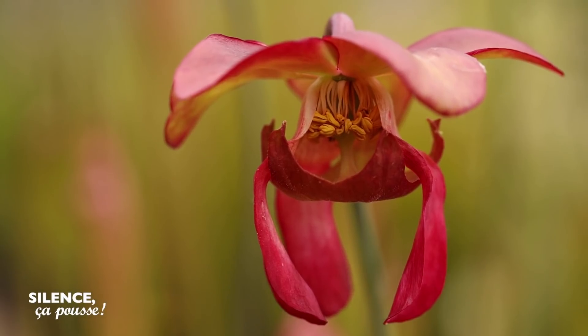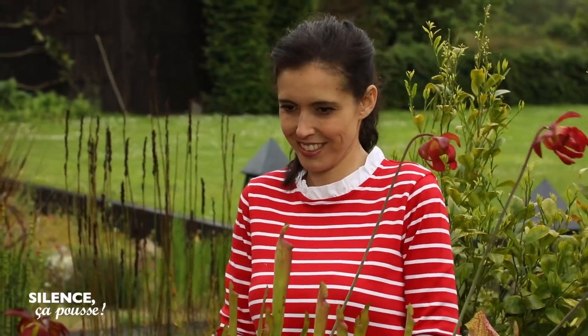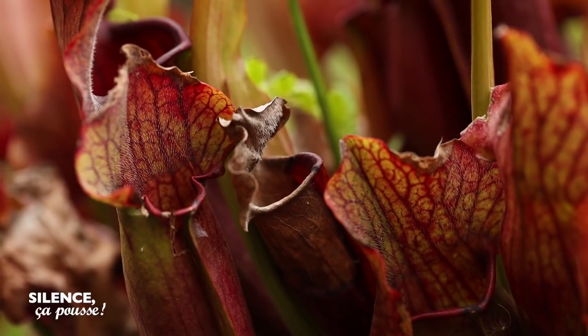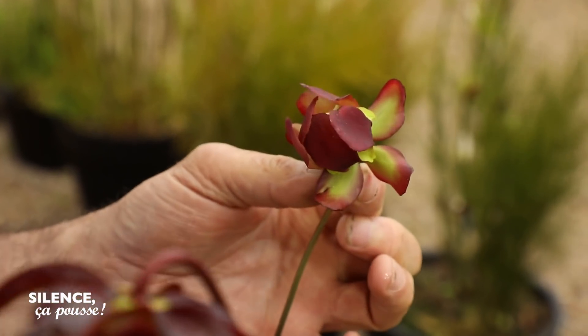Ce sont des plantes carnivores passives, vois-tu, parce qu'elles ne bougent pas, parce qu'elles ne ferment pas leurs clapets, parce qu'elles ne ferment pas leurs mâchoires sur les insectes qu'elles dévorent. Ce sont des plantes vivaces — elles s'appellent toutes Sarracenia purpurea. Celle-là va mesurer 50 cm, celle-là va mesurer à peu près 30 cm. Elles fleurissent en ce moment, au mois de juin. J'adore ces fleurs qui sont tellement délicates. Tellement étranges.